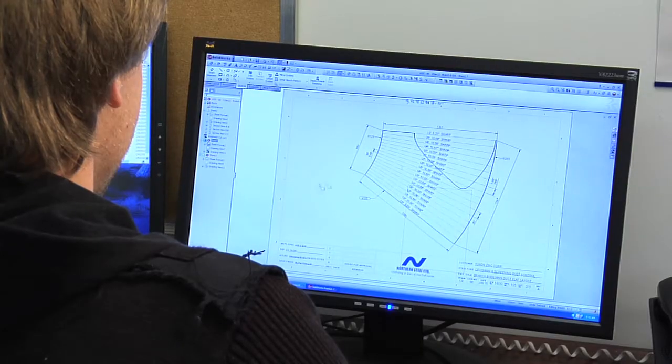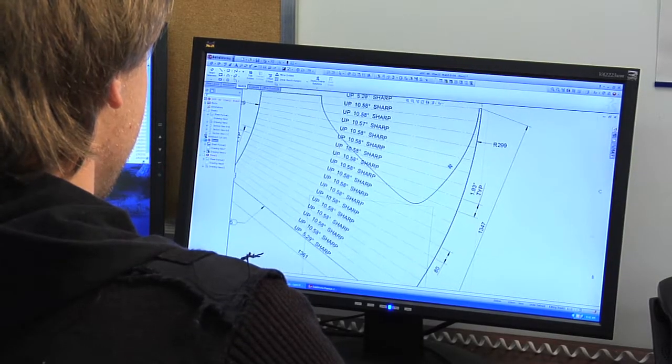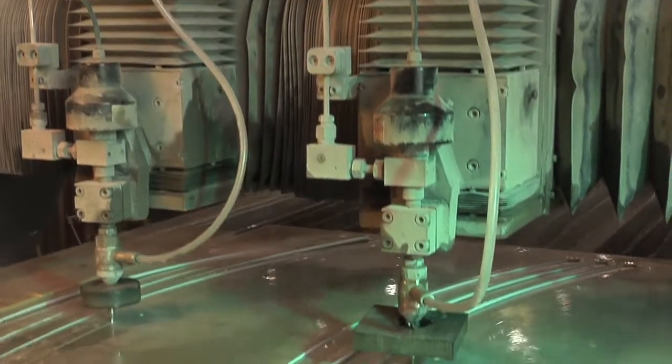Waterjet, plasma and laser are all programmed at an office workstation. By programming we mean the machines are told what to do — what to cut and in what sequence. The operator is ensuring that the machine is doing what it's been told to do and that the cut quality is consistent and accurate.